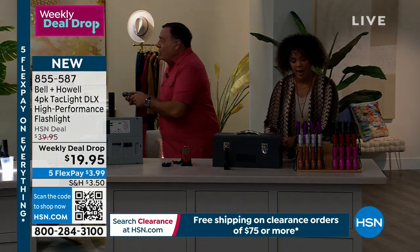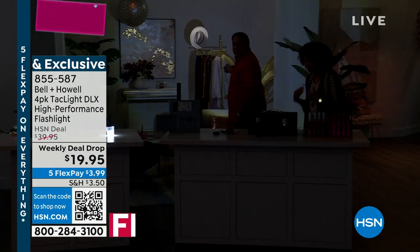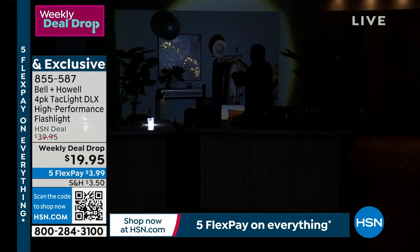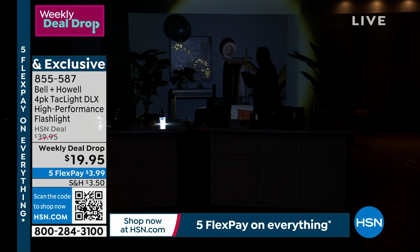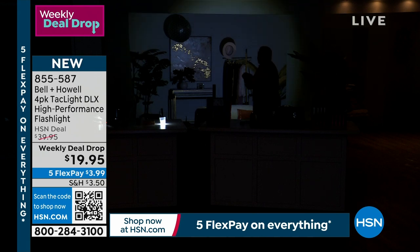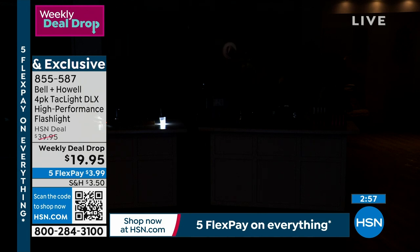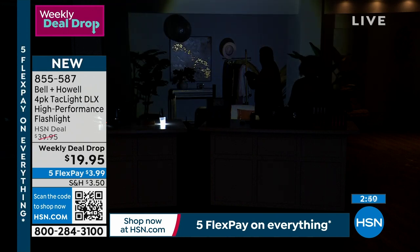Purple is sold out; silver is nearly gone. That zoom feature is phenomenal — you can see something in the distance and then narrow in. Visible up to five nautical miles. This is 50% off — sometimes weekly deal drops are 20-30% off, so cutting it in half is a great opportunity. Over 700 sold already in the first presentation.